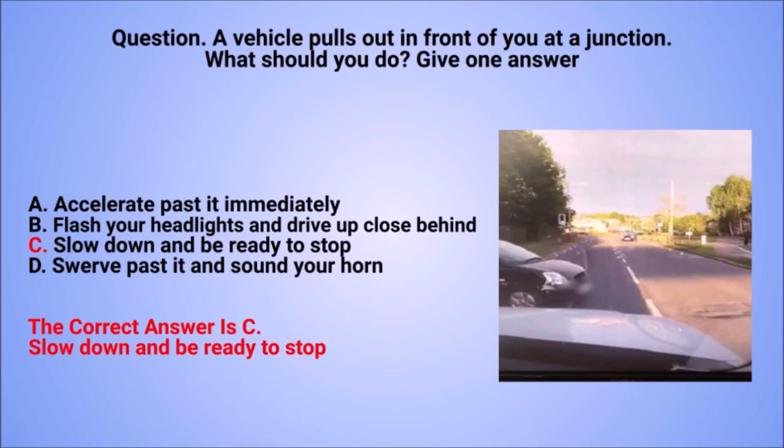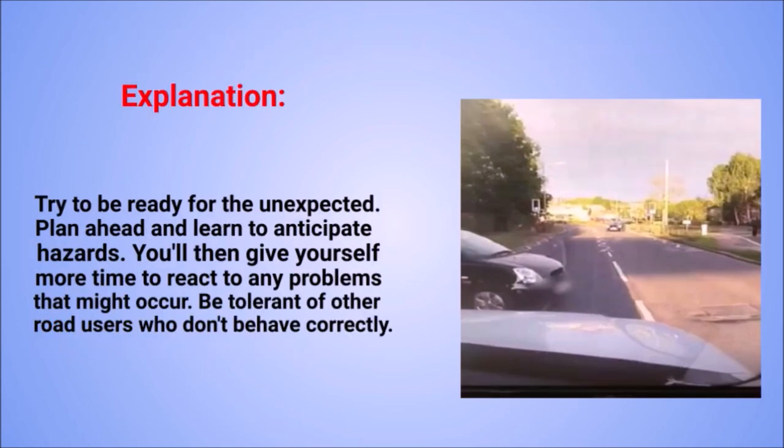The correct answer is C: slow down and be ready to stop. Explanation: try to be ready for the unexpected. Plan ahead and learn to anticipate hazards. You'll then give yourself more time to react to any problems that might occur. Be tolerant of other road users who don't behave correctly.